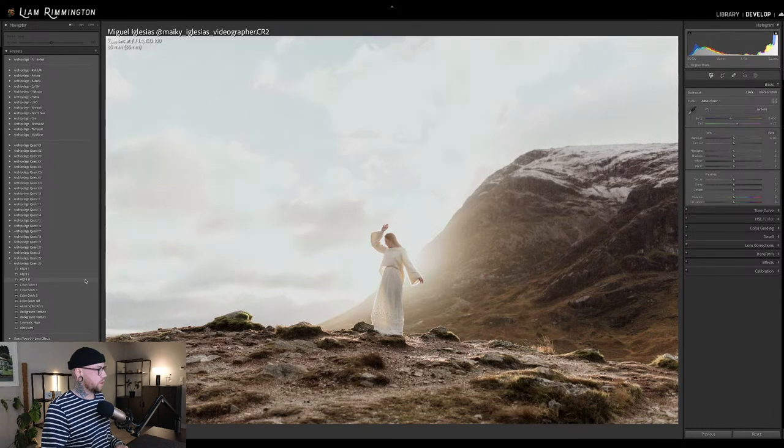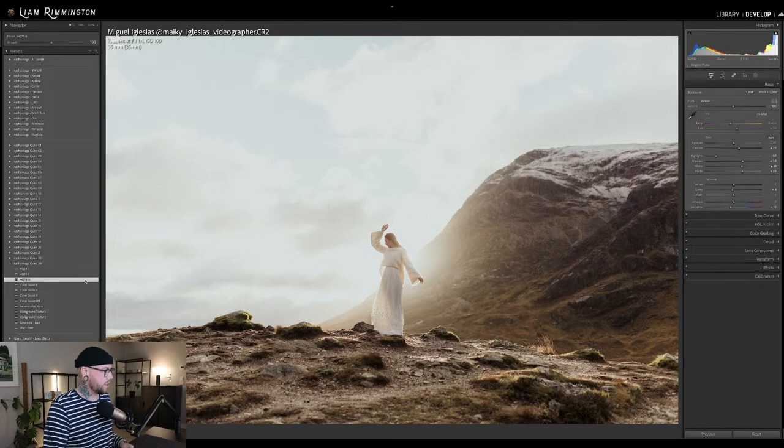AQ-23-3 is quite a warm preset — it's got a little bit more of an injection of warmth. The contrast is a little bit different, and the highlights are a little bit more pulled back on this particular set. I think for this image, this particular preset is going to work the best. So AQ-23-3 — I'll go ahead and apply that and then talk you through the rest of the presets.